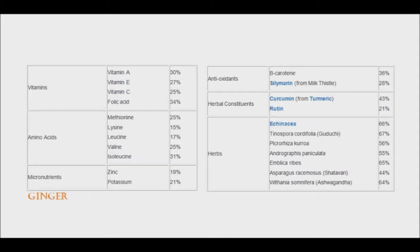An extract of ginger was found to enhance bioavailability of a variety of nutrients, and in many cases when piperine was added the percentage of bioavailability increased further. These include vitamins, amino acids, micronutrients, antioxidants, herbal constituents, and herbs.